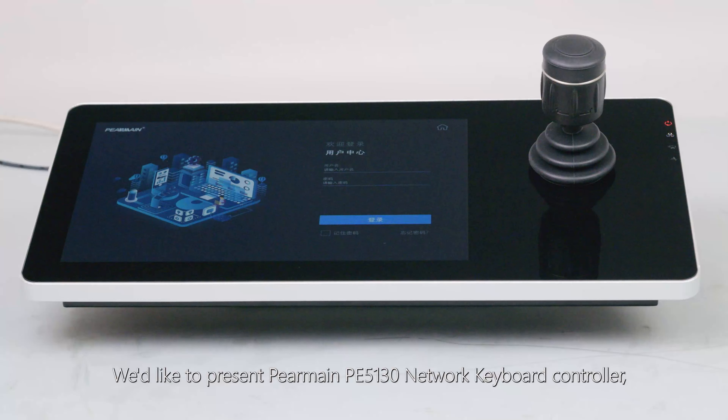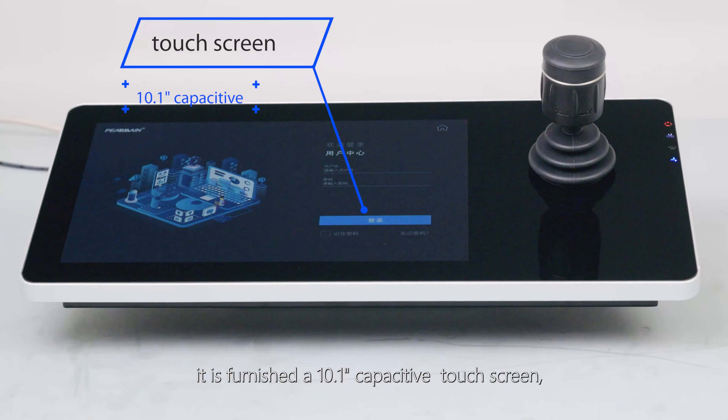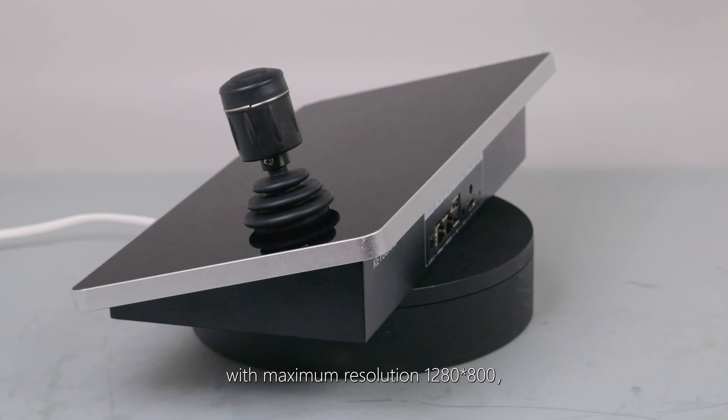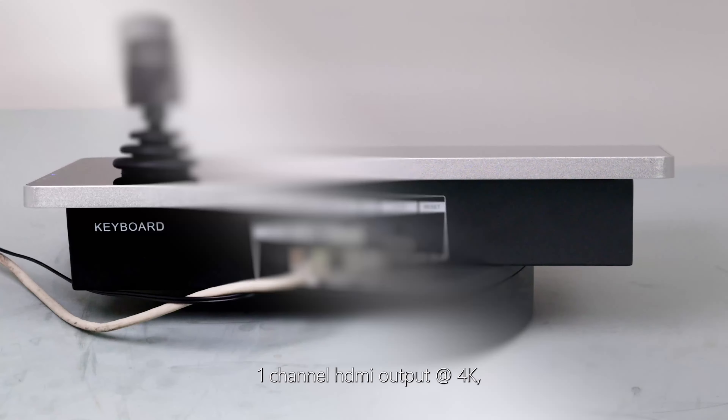We'd like to present the Pyramane PE5130 Network Keyboard Controller. It is furnished with a 10.1-inch capacitive touchscreen with maximum resolution 1280×800, and 1-channel HDMI output at 4K.